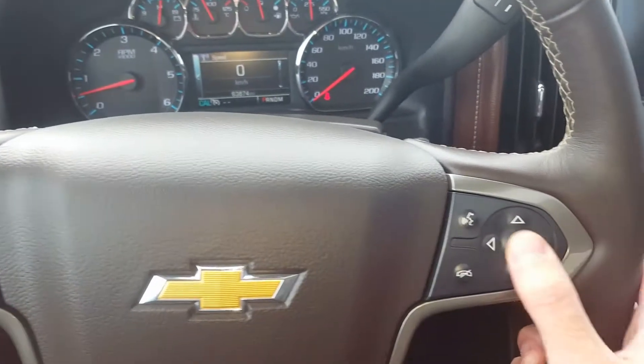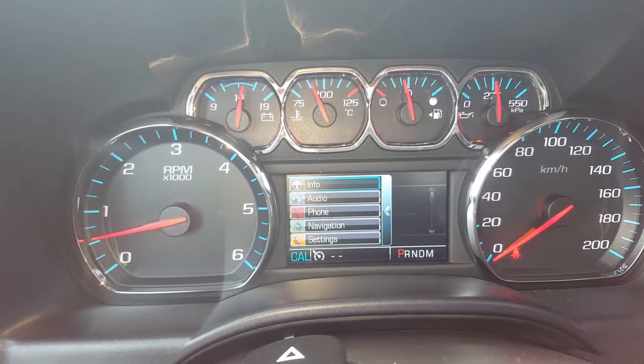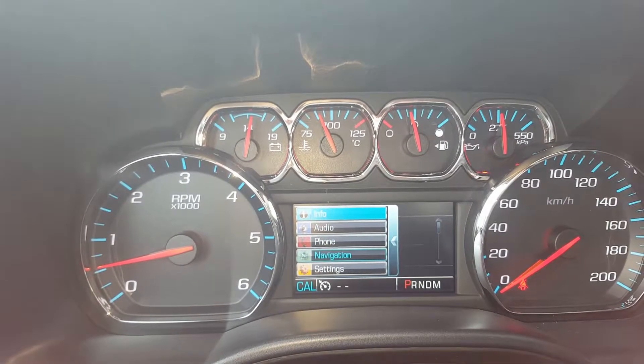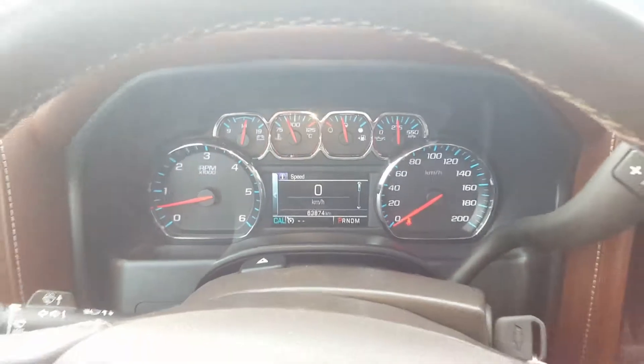The driver information center is controlled up on the dash at the odometer. It gives the driver tons of different options including audio, phone, communication, and navigation. We've also got fuel economy and trip information controls, as well as tons of other options.